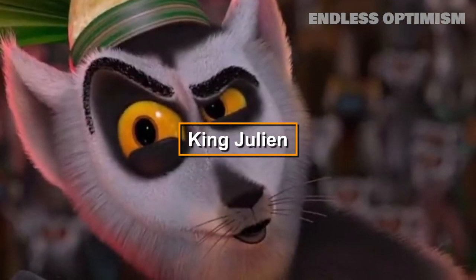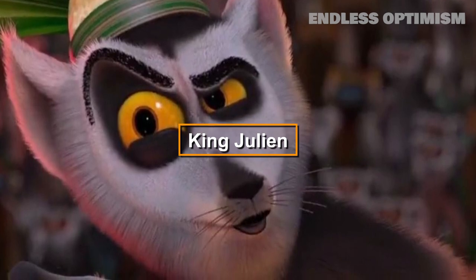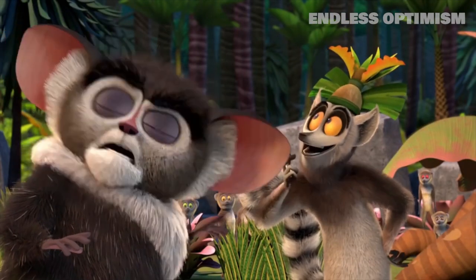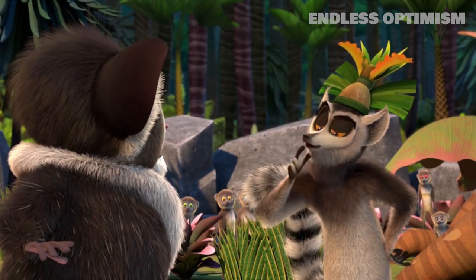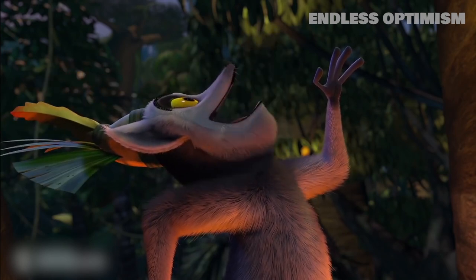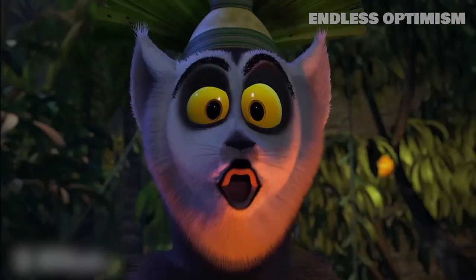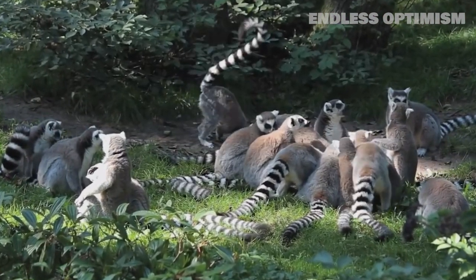Although the sassy King Julian from Madagascar does share some key physical attributes with real ring-tailed lemurs — namely his striped tail, yellow eyes, and pointy ears — his behavioral traits aren't exactly based in fact. In the film, Julian is depicted as the king of Madagascar's lemurs, the native land of actual lemurs. But in real lemur groups, the females are dominant over the males.